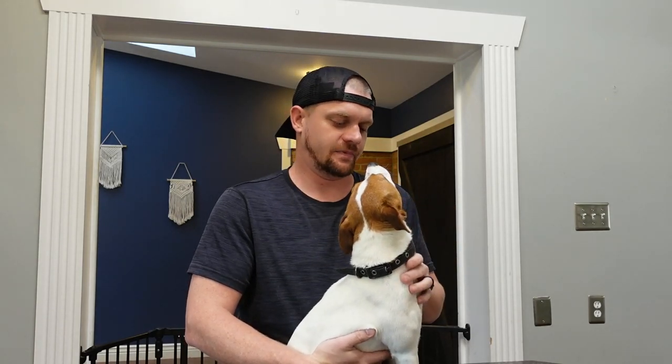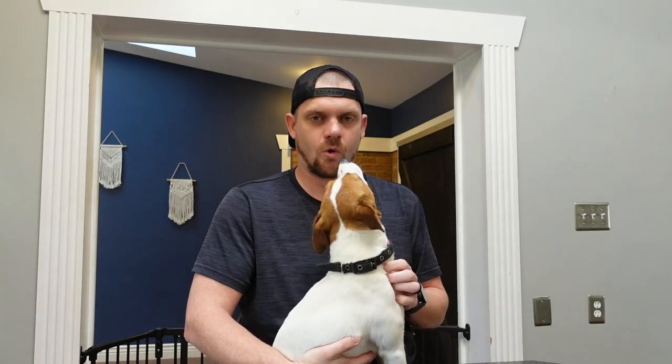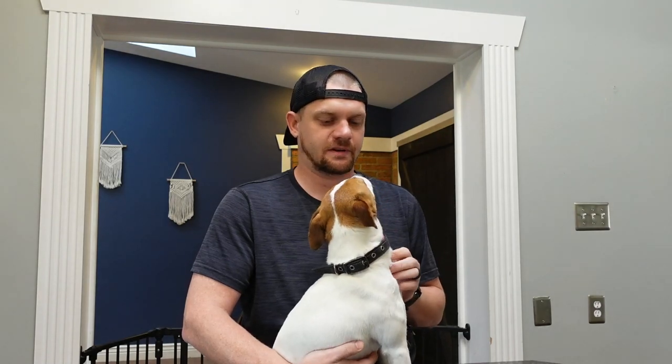To sum it all up: the negatives for seniors considering this dog are the jumping, which would be problematic, and the exercise demands, which could be either annoying or highly beneficial. If you take money out of the equation, I think this is a great dog for seniors — it's going to reduce stress, show love, and make you feel rewarded for the effort you put into raising them. This can be a great lap dog or a great dog to go out and run with.